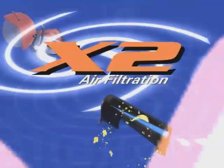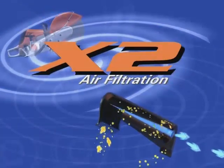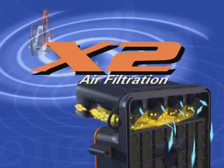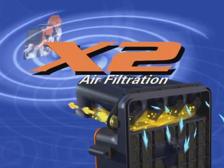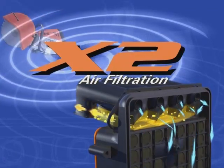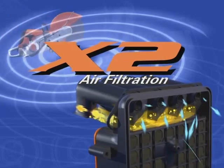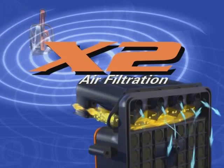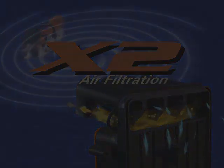The new X2 air filtration system, featured only on the Stihl TS 700, revolutionizes the cut-off machine industry with twice the filter life and maintains Stihl's incredible 99.96% cleaning efficiency.